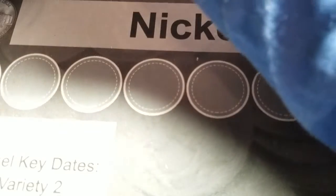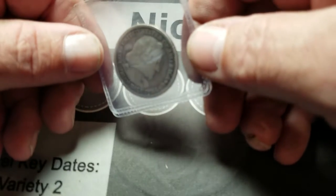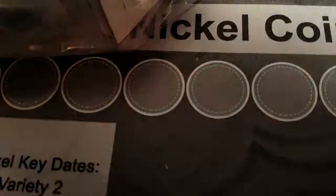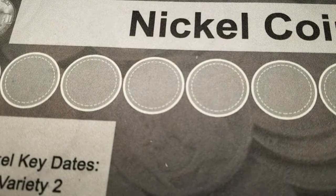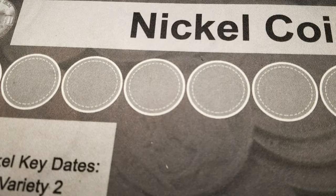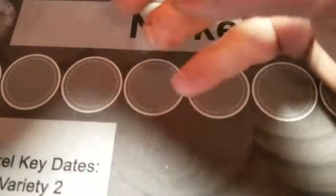I stuck some Canadians in here already, and then I stuck this in here — got a couple of them. Nobody should think I didn't stick anything in there — I only pulled this one out for my collection. And Tim, I'm gonna send that to you just as soon as I can.